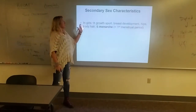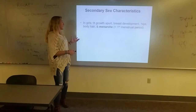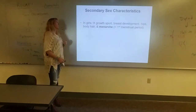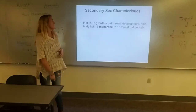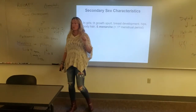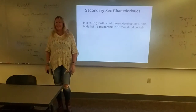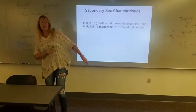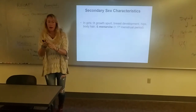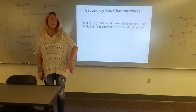The secondary sex characteristics in girls include a growth spurt, breast budding or breast development, widening and lining of the hips, body hair, and menarche. Menarche comes later, after these things start — it is the first menstrual period, when the female starts reproductively cycling. Most women remember exactly when this was. There are actually a lot of studies on this that look at the age of menarche, and people remember it.